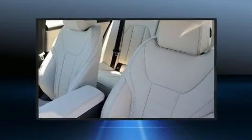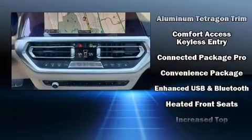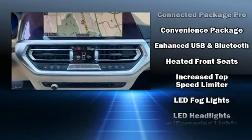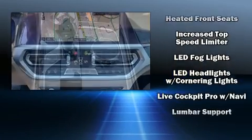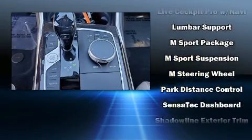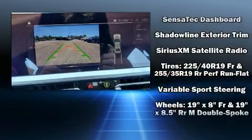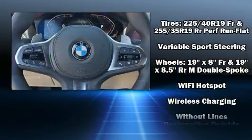BMW ensures the safety and security of its passengers with equipment such as head curtain airbags, front side impact airbags, traction control, ignition disabling, an emergency communication system, and four-wheel disc brakes with AVS. Brake Assist technology provides extra pressure when applying the brakes.